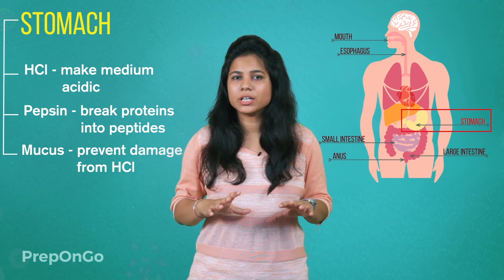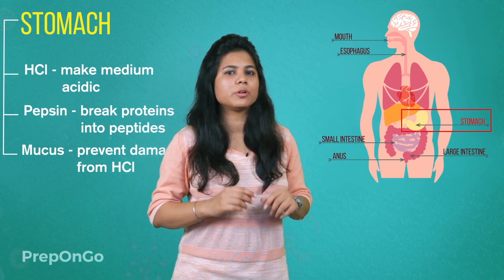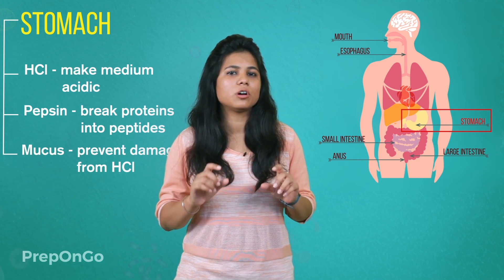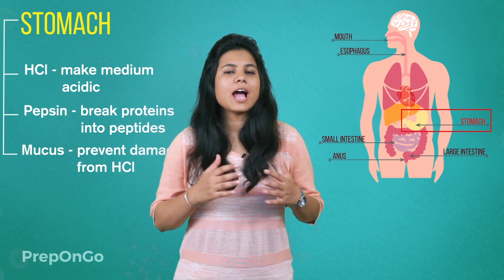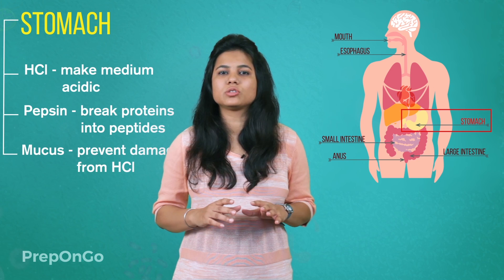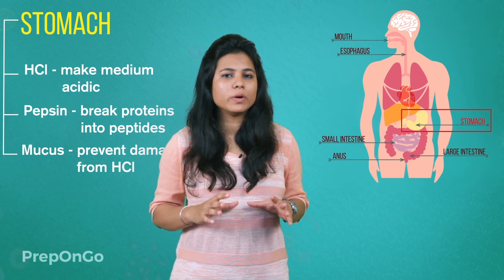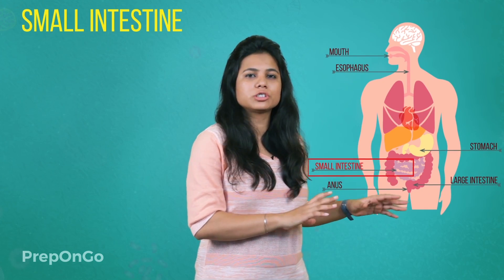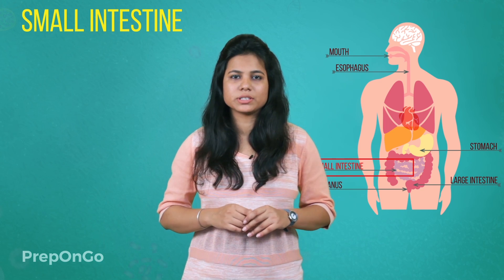Sometimes you must have heard of people suffering from acidity. This acidity is because of the excess release of hydrochloric acid — we have already studied in our earlier chapter on acids, bases and salts how we can overcome the problem of acidity. The food from the stomach is then pushed into the small intestine with the help of the sphincter muscles.